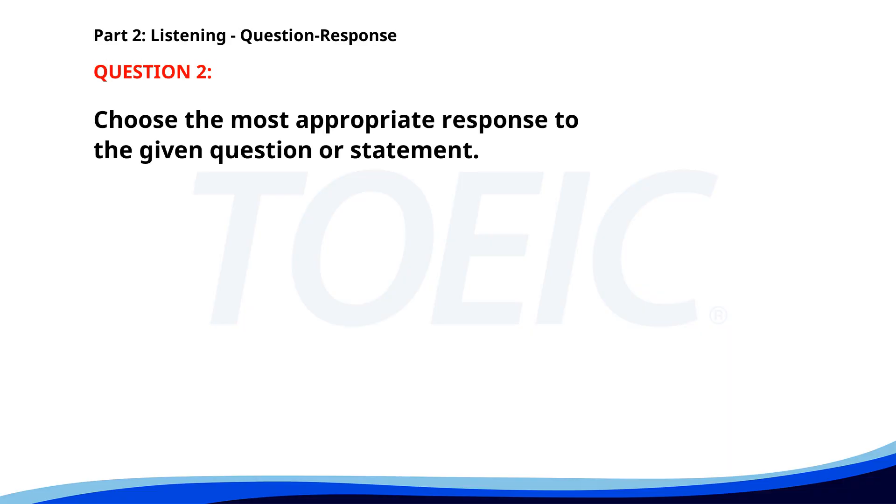Number two. Who is giving the presentation tomorrow? A. We need more chairs. B. I'll be attending. C. John will be presenting. The correct answer is C: John will be presenting.